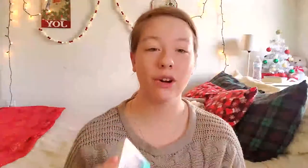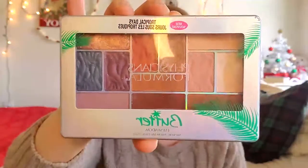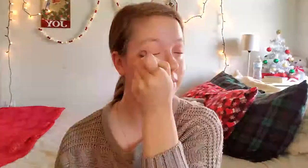Next I'm going to start on my eyeshadow using this Tropical Days palette — any and all shades I use will be up on the screen. I talk about this trick all the time: I take highlighter on my finger and apply it in the corners of my eyes. Not only does this help you look way more awake, it also helps tie your whole look together.